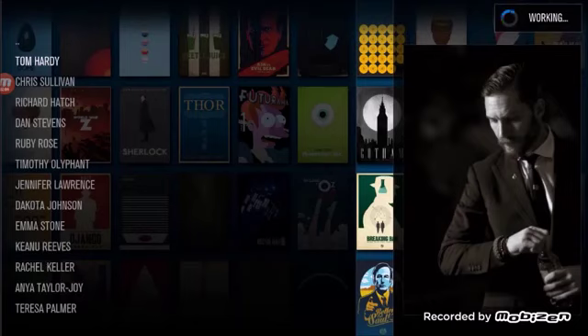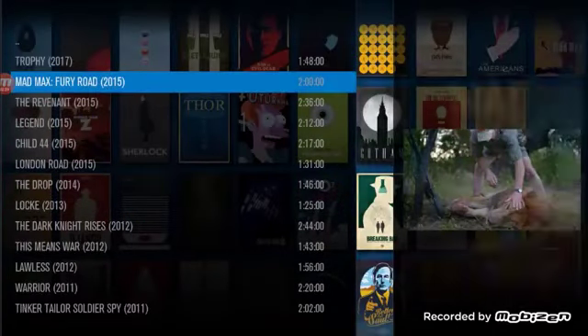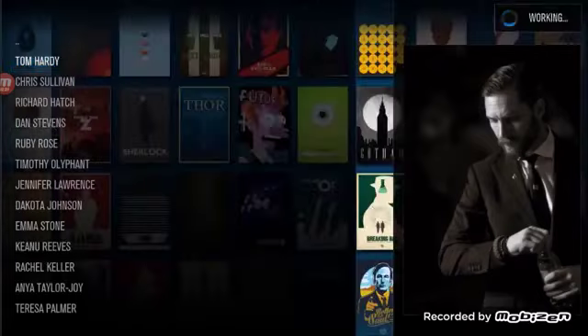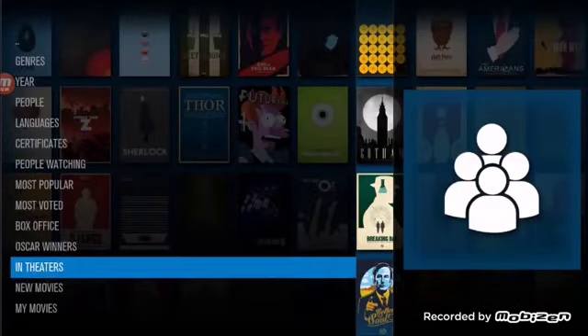There are so many ways to search — it's very user friendly. You can see all the way from his latest movies all the way down to the beginning of his career, and you can watch all those movies. You can always just click the search button as well.